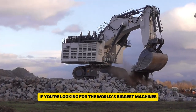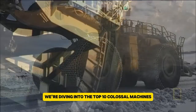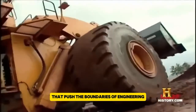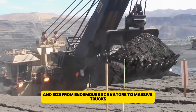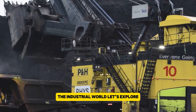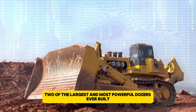If you're looking for the world's biggest machines, then look no further. In this video, we're diving into the top 10 colossal machines that push the boundaries of engineering and size. From enormous excavators to massive trucks, get ready to be amazed by these giants of the industrial world. Let's explore two of the largest and most powerful dozers ever built.